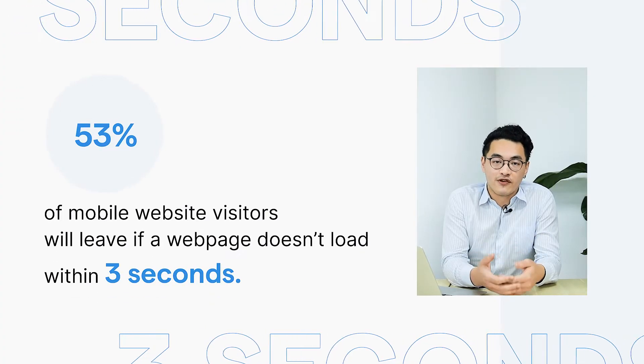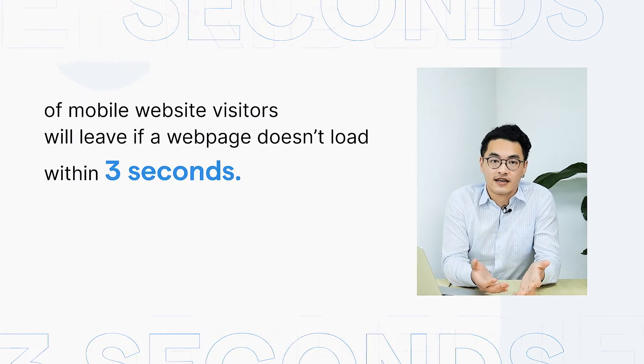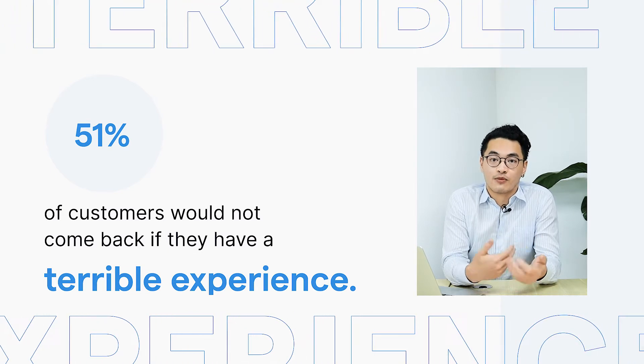Some stats show that 53% would actually leave the website if it doesn't load in three seconds, and 51% of customers would actually not come back at all if they have a terrible experience, like if someone does not respond. That's why using auto-reply is really helpful to help e-commerce businesses build themselves up.